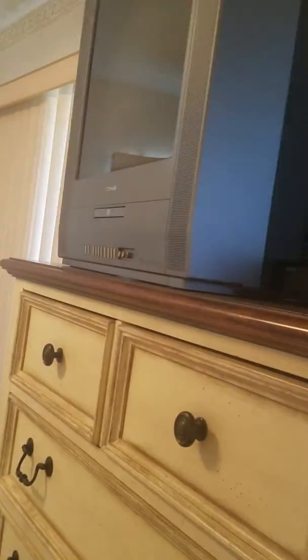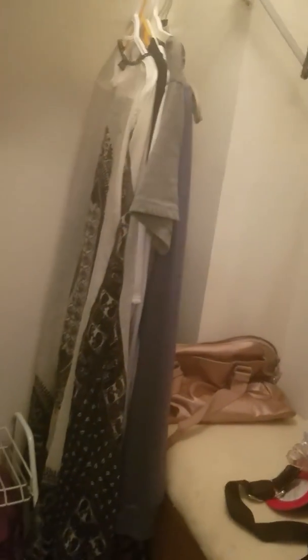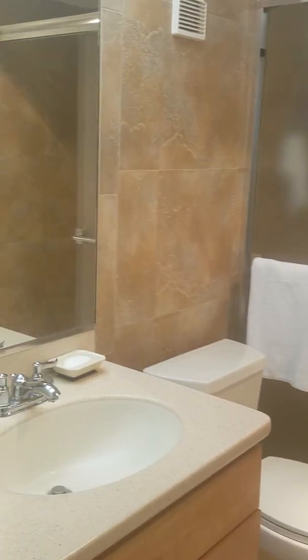Here's our bedroom. Old-fashioned TV. You can get out to the balcony here, but one of those shades is broken and it falls. King-size bed. Pretty big closet with a shoe rack, two sides. Another bathroom with a stand-in shower.